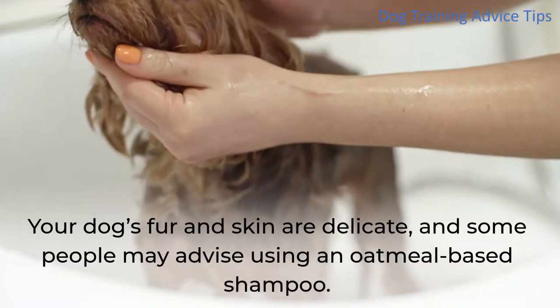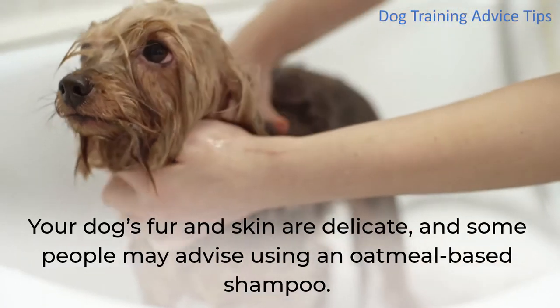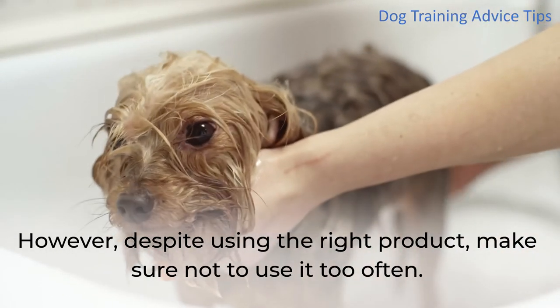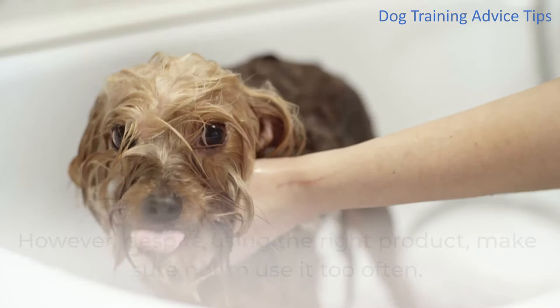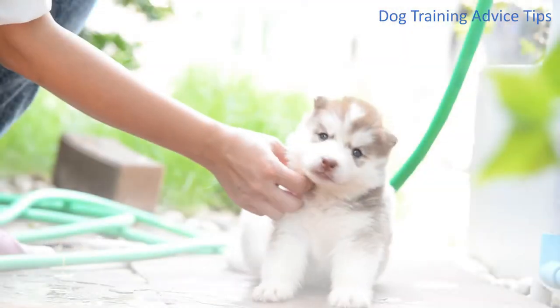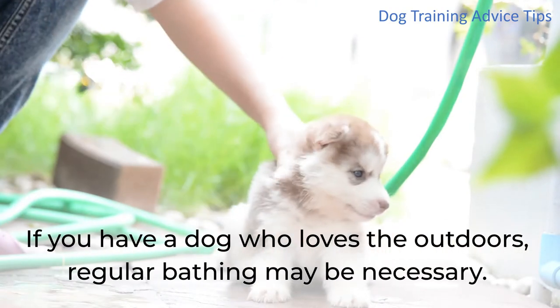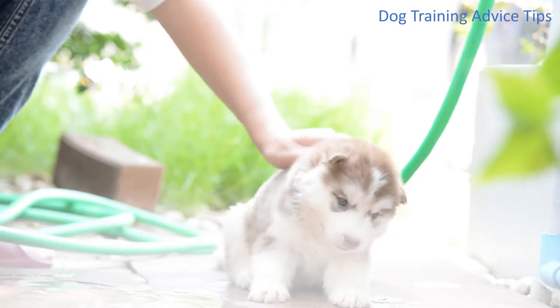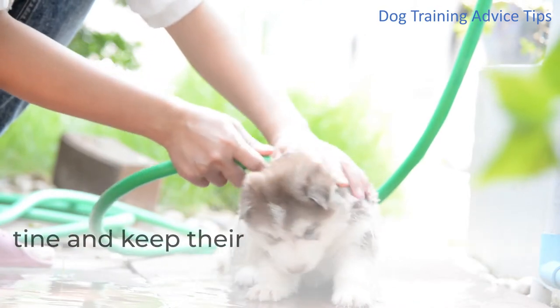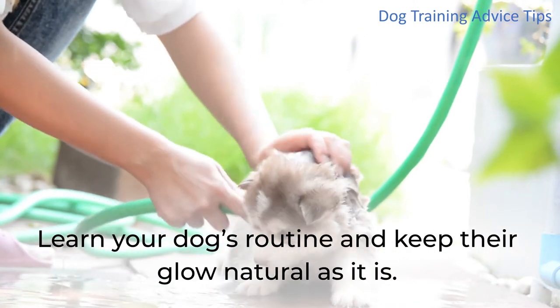Your dog's fur and skin are delicate, and some people may advise using an oatmeal-based shampoo. However, despite using the right product, make sure not to use it too often. Bathing your pup weekly is enough to maintain them clean and fresh. If you have a dog who loves the outdoors, regular bathing may be necessary. Learn your dog's routine and keep their coat's natural glow.